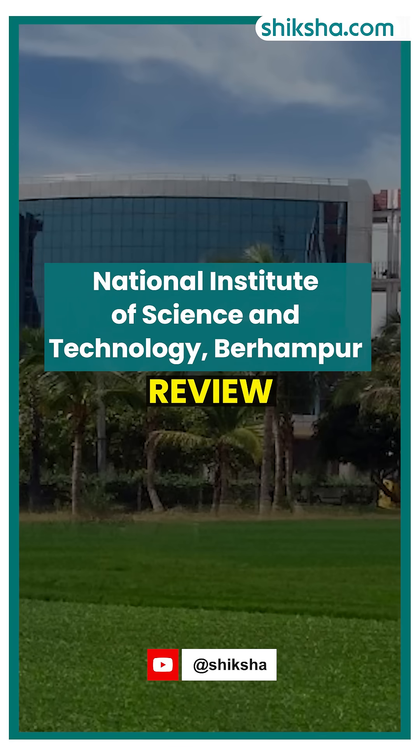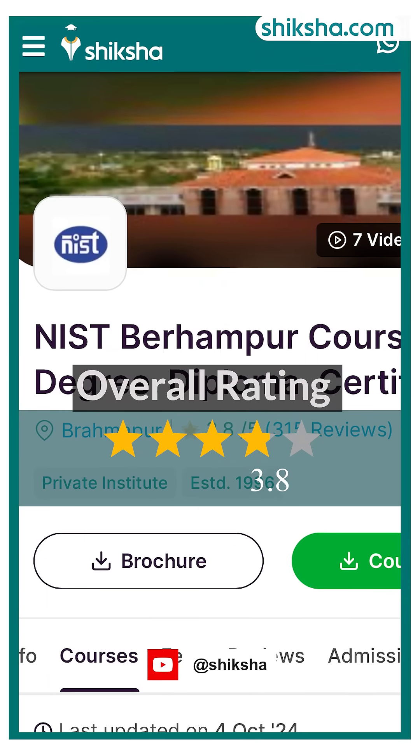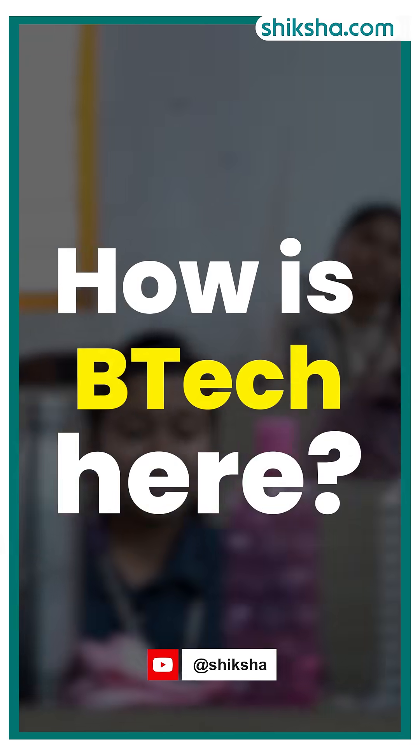National Institute of Science and Technology, Bheirampur, has received an overall rating of 3.8 out of 5 stars from students on Shiksha.com. How is the B.Tech course offered here? Let's find out, starting with the placements.